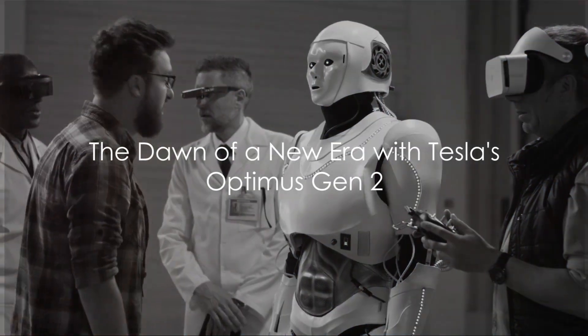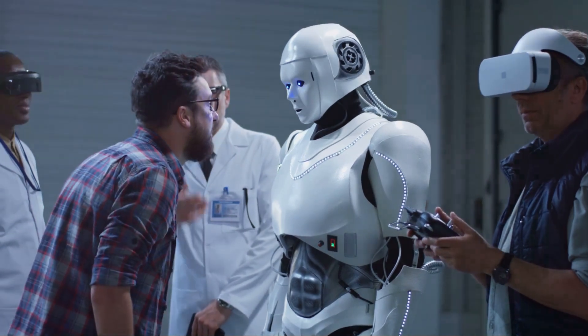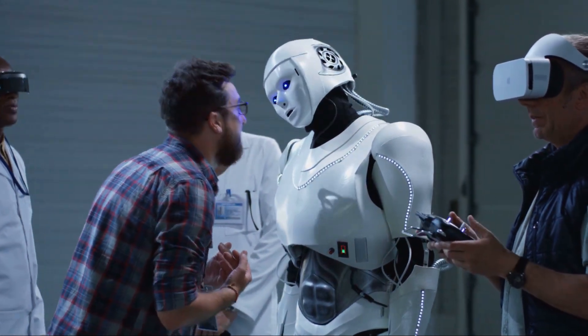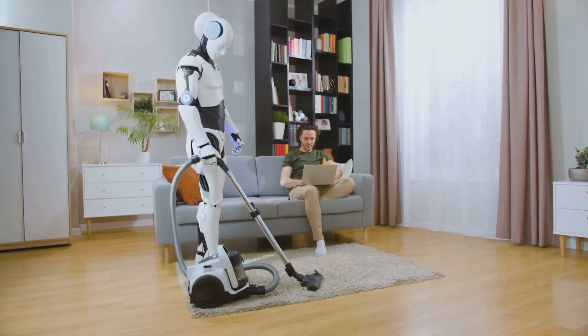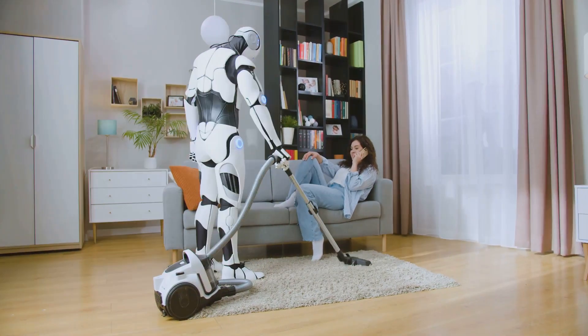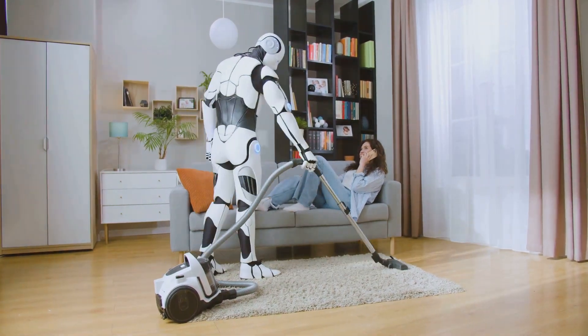Imagine a world where robots perform mundane tasks, freeing humans to explore their creativity and passions. That's the world Tesla is ushering in with the Optimus Gen 2 humanoid robot. This isn't just another sci-fi fantasy. The dawn of a new era has arrived with the unveiling of Tesla's Optimus Gen 2, a humanoid robot designed to take over repetitive tasks from humans.